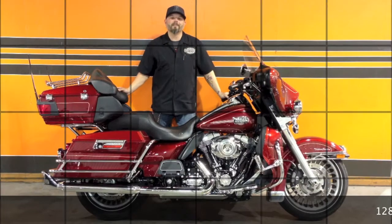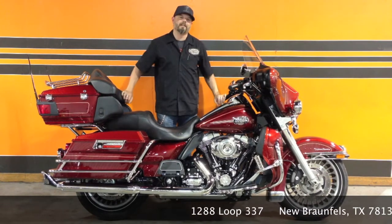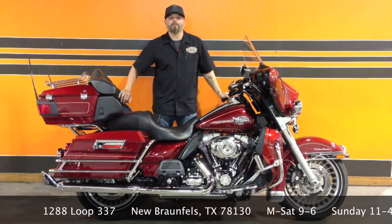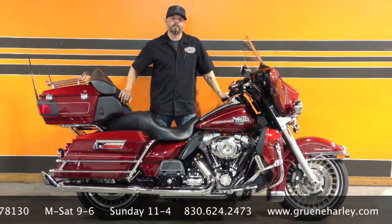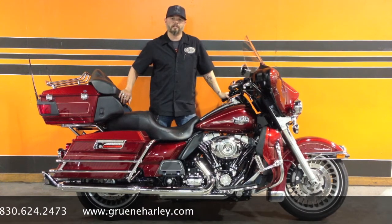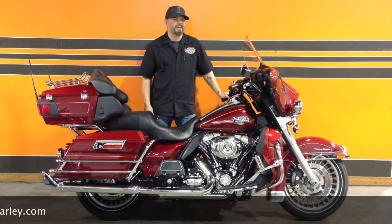Thanks again for tuning in to GHD TV on our Bike of the Week. This week, our 2010 Ultra Classic. Feel free to stop by any time at 1288 Loop 337 in beautiful New Braunfels, Texas, or give us a call at 830-624-2473 and let one of our professional and courteous sales guys help you get this bike in your garage. We'll see you down the road.